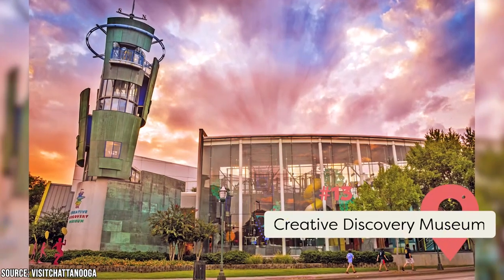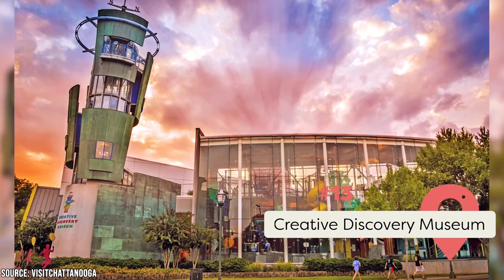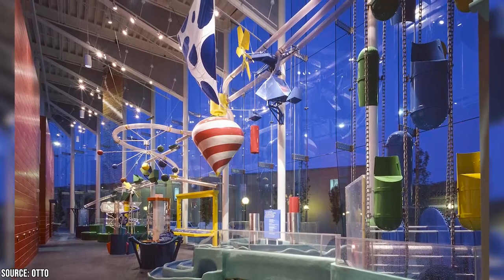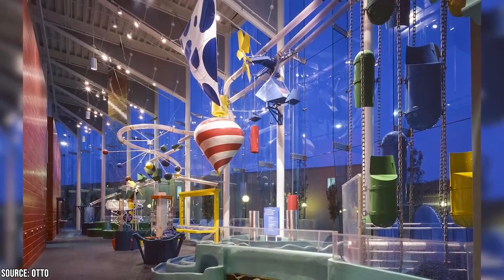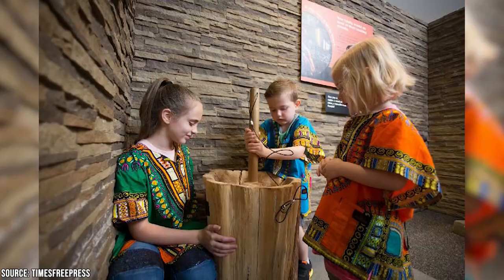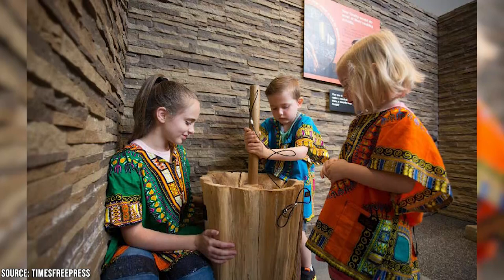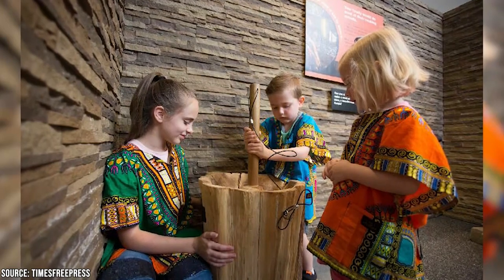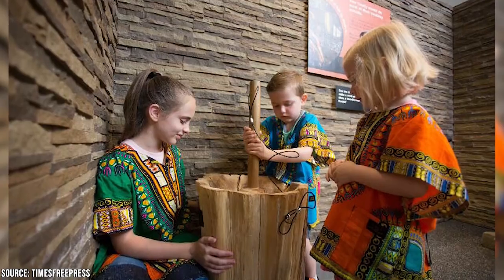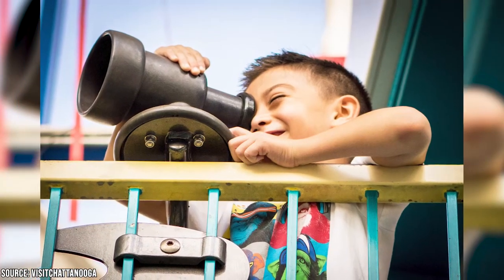Your little ones will love to explore the Creative Discovery Museum, conveniently located in downtown Chattanooga. It's a learning center with fun at its heart, helping kids up to age 12 explore science, art, engineering, and more in a playful way. Children dress up as medieval lords and ladies to learn about ancient history, build things from wood, build sandcastles in an enormous sandpit, or just chill on a comfy couch with a good book. There's a reason this place is ranked one of the best children's museums in America.